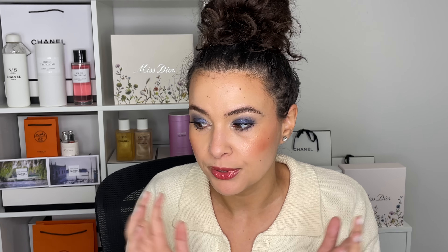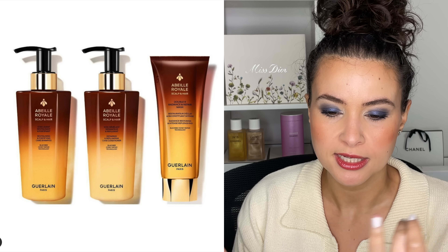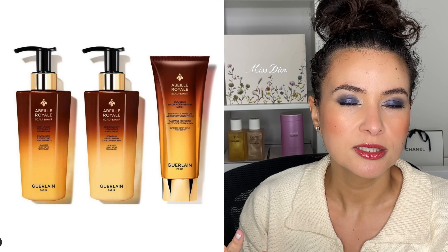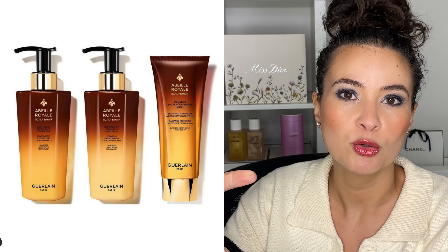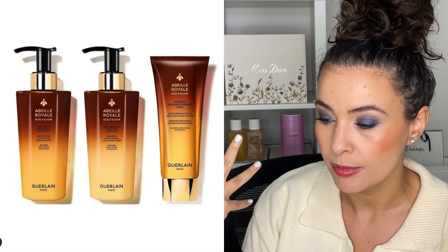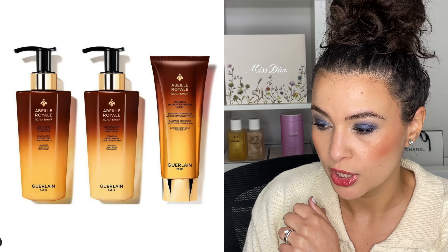Moving on to Guerlain — this is a totally new line for Guerlain Beauty: a hair care line. They do already have a scalp serum, but this will be a complete hair care line. You might think this is strange since brands like Tom Ford, Chanel, and NARS don't have hair products. But Guerlain is different — they are first and foremost a perfume house, followed by skincare and then makeup. So a hair care line doesn't surprise me for them.